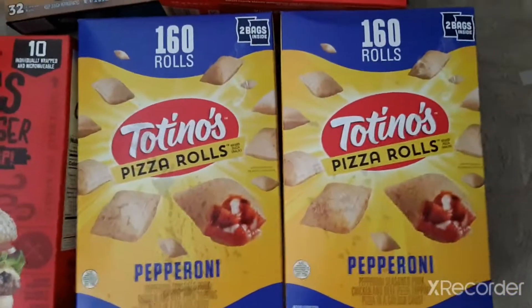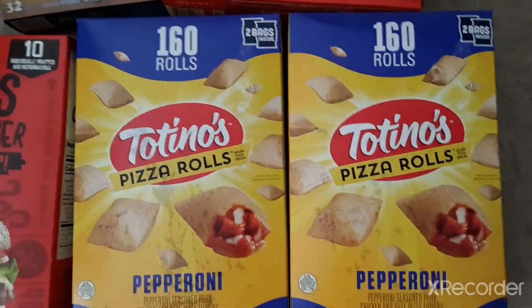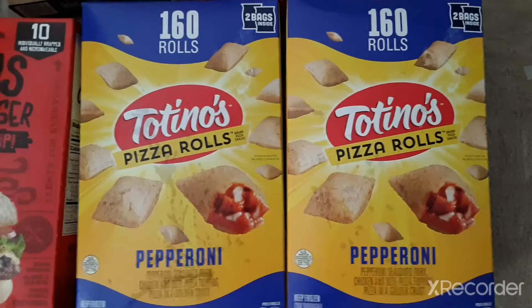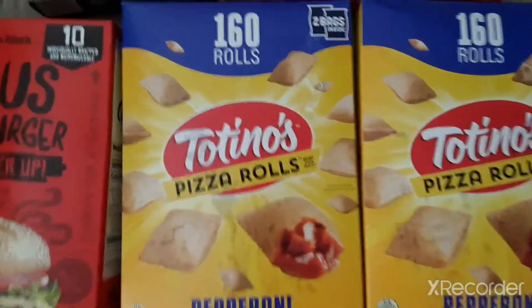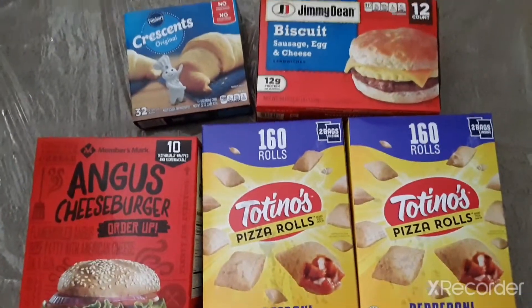And we got 2 boxes of the Totino's Pizza Rolls, the pepperoni flavor. In each box you get 2 bags of 80 pizza rolls, so 160 in each box. And that is our haul from Sam's Club.